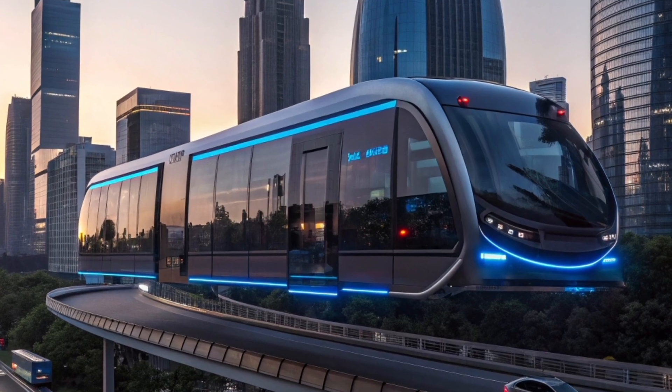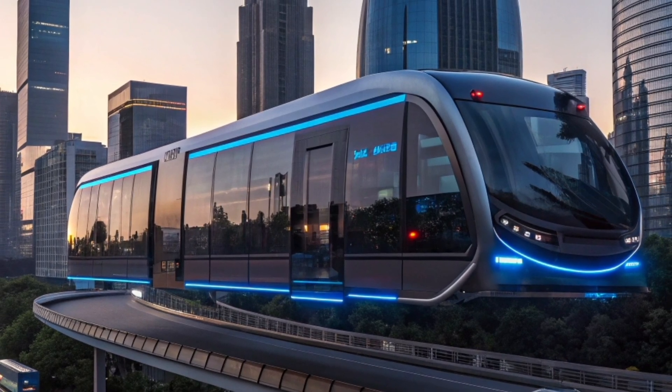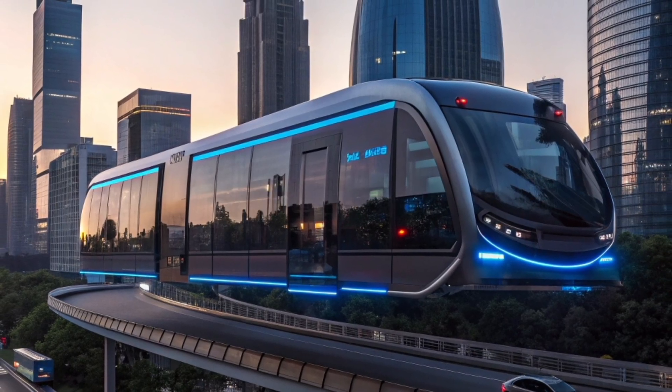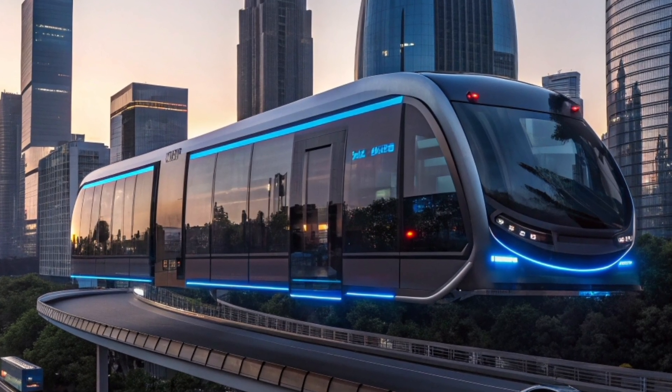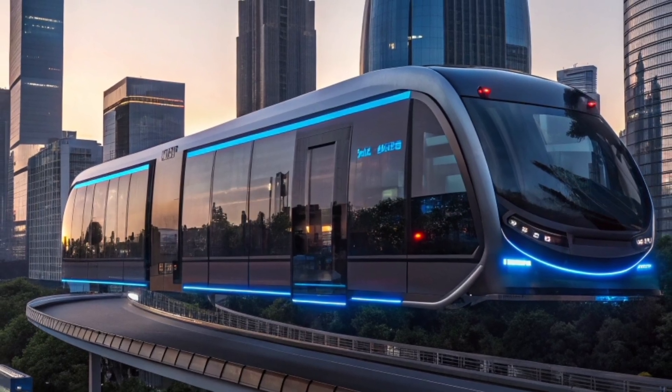The absence of wheels eliminates friction, resulting in less energy loss and zero noise pollution. It operates silently through the air, creating an entirely new travel experience that feels futuristic and environmentally friendly.